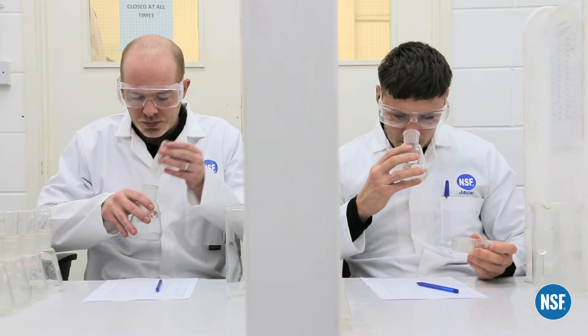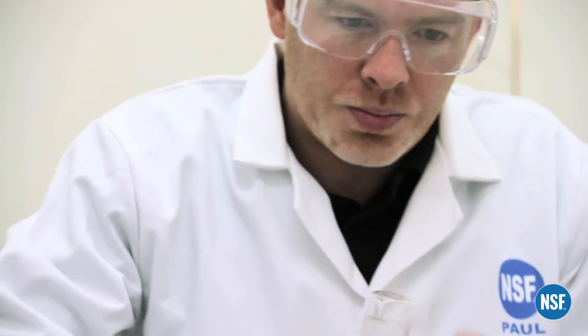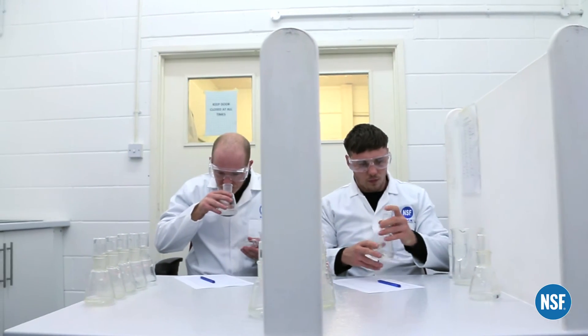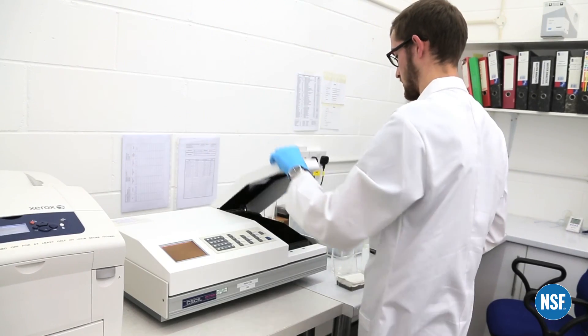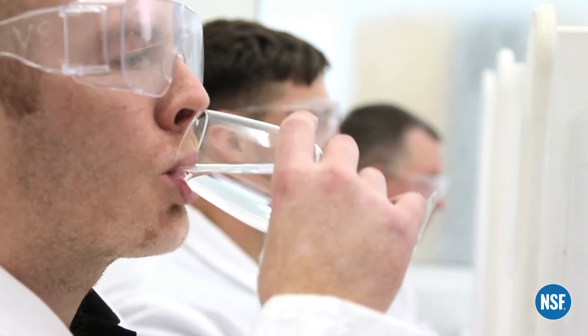The protection of drinking water quality is a significant service provided by NSF International, offering certifications for materials that may come into contact with potable water. These materials are tested for odour, flavour and appearance.